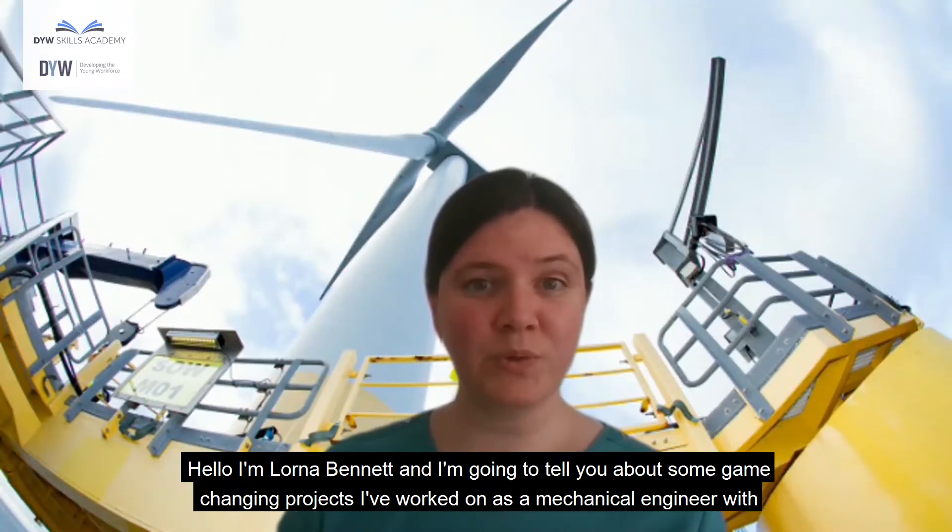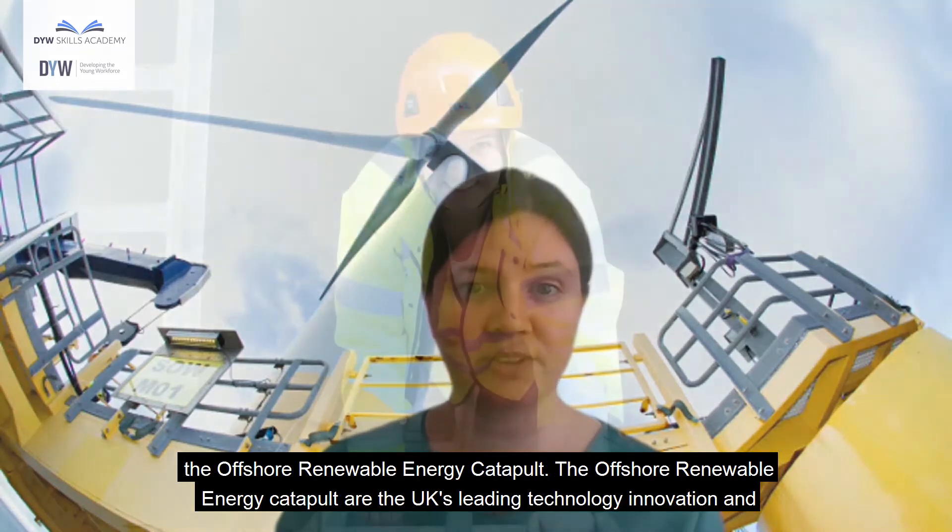Hello, I'm Lorna Bennett and I'm going to tell you about some game-changing projects I've worked on as a mechanical engineer with the Offshore Renewable Energy Catapult.